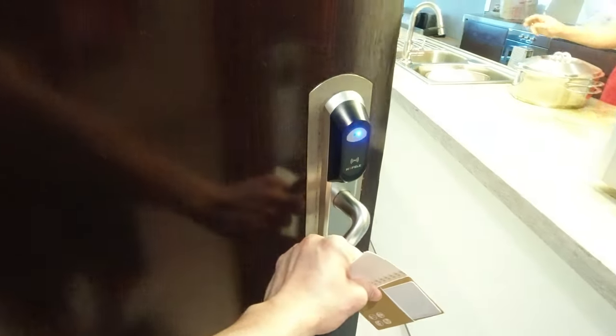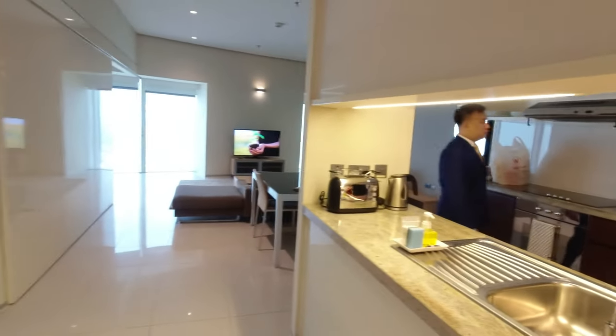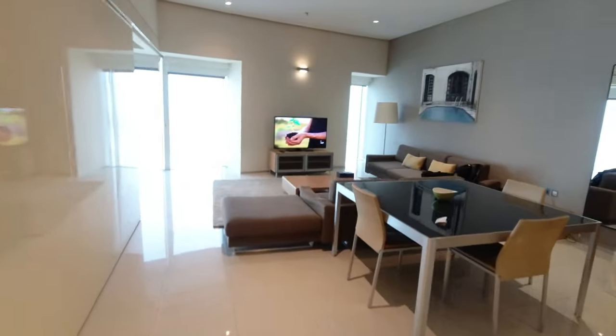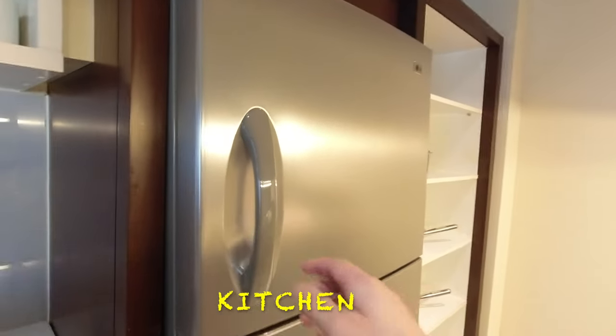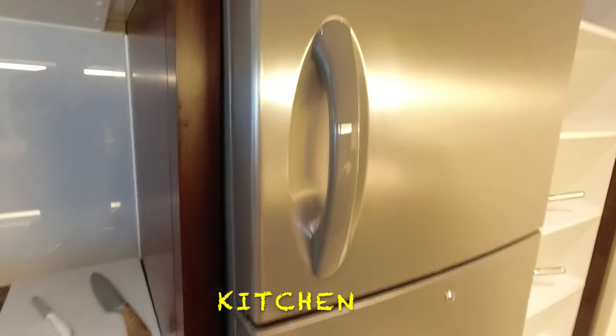We are entering the 2-bedroom unit. It includes a gallon of water. A relaxing living room is connected to the kitchen, which comes with complete equipment for all cooking needs.